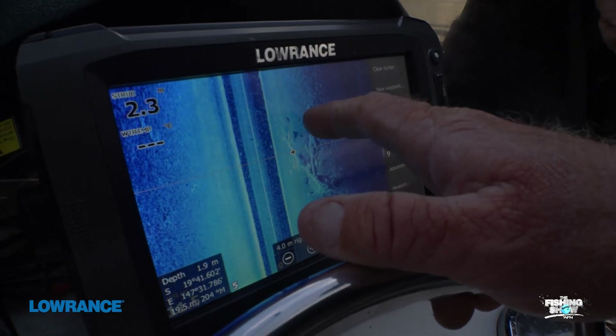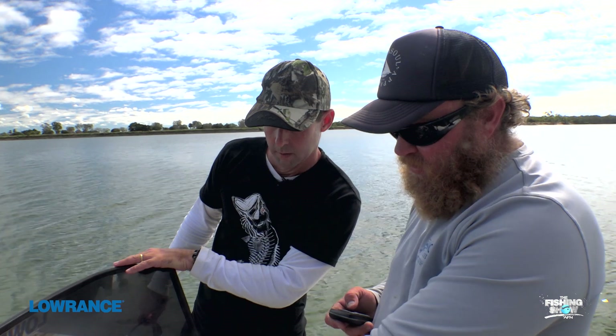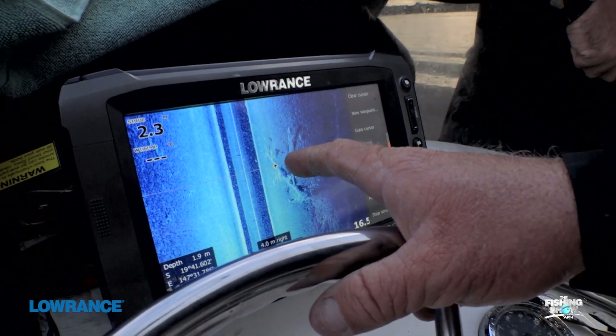Starting to see a little bit of movement now as some bait is getting eaten. Is that one? Yeah, that's one there. There's a tree just there, and there's a couple up there. There we are — it's already happening.